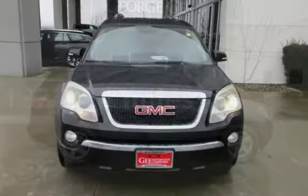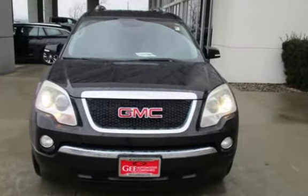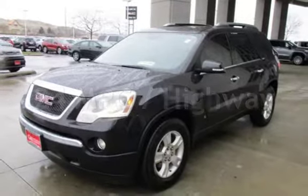This GMC has less than 134,000 miles on the odometer. Estimated fuel economy for this vehicle is 17 miles per gallon in the city and 24 miles per gallon on the highway.